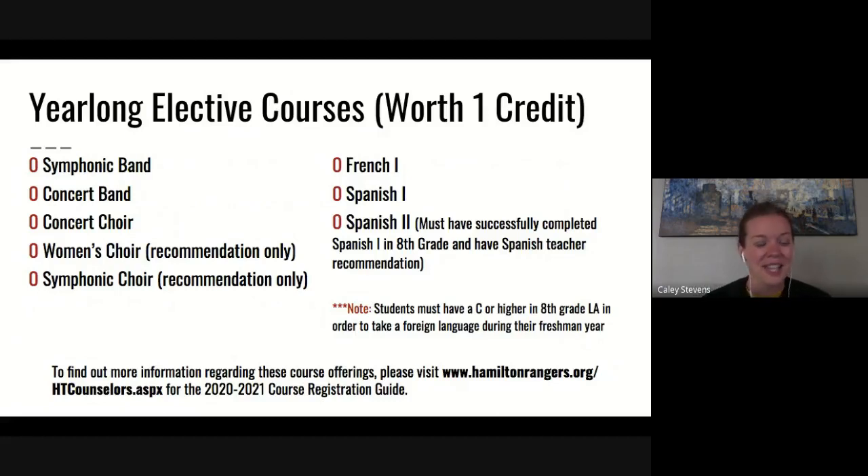For year-long electives, we offer quite a few. If you've been in band, you've probably already auditioned with Mr. Fulton, and he will tell us which band — symphonic or concert — you've been placed in. The same applies to choir with Ms. Chute. For world languages, we offer French and Spanish. To enroll, you must be averaging a C or higher in your 8th grade English class, as we want to ensure a good grasp of English before learning a new language. We offer French 1 and Spanish 1 for incoming freshmen; if you completed Spanish 1 in 8th grade with Ms. Morgan, you can move on to Spanish 2 with her recommendation.